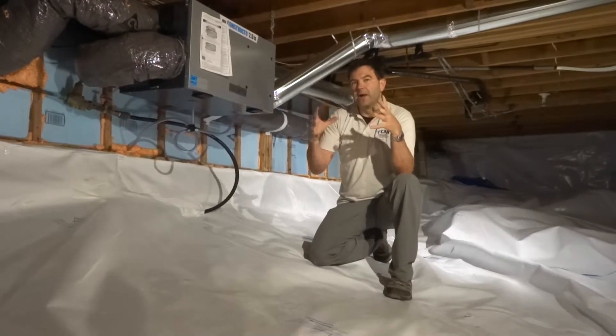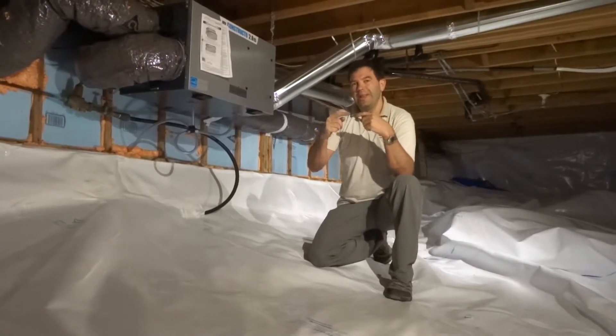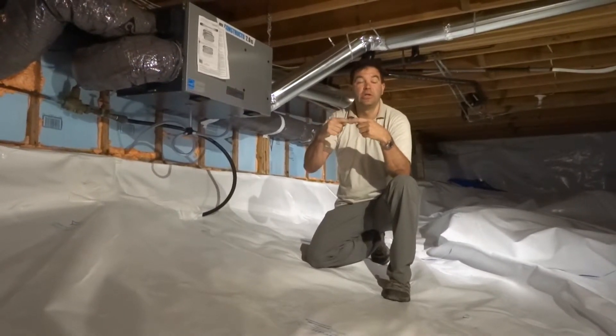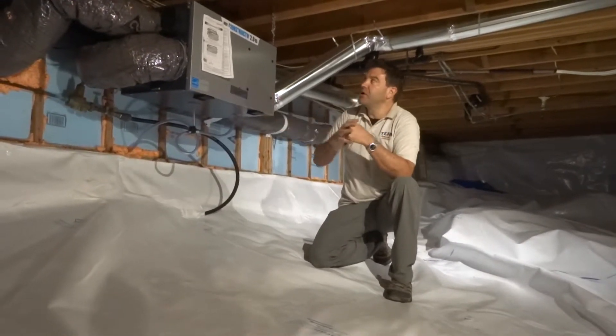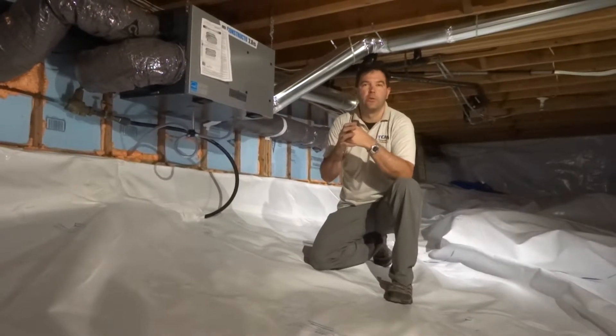So if we can make the house as airtight as possible, then we need to have mechanical ventilation in order to provide the fresh air exchange that we need every day. And this is what an HRV, or a heat recovery ventilator, is so good at doing.